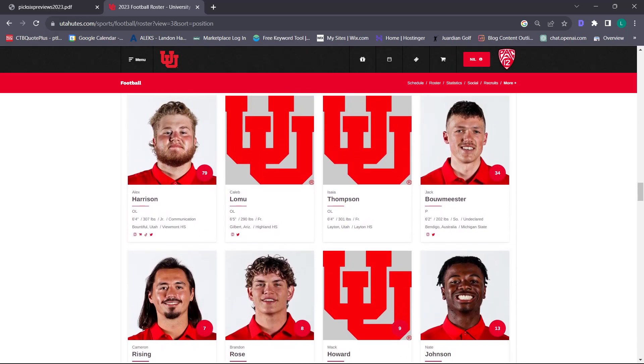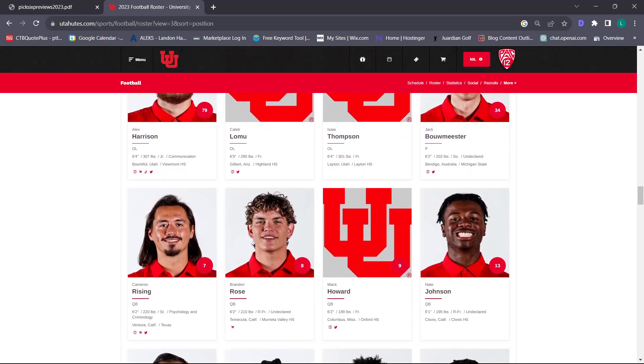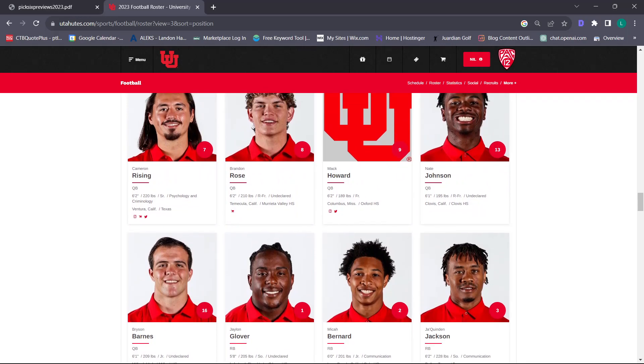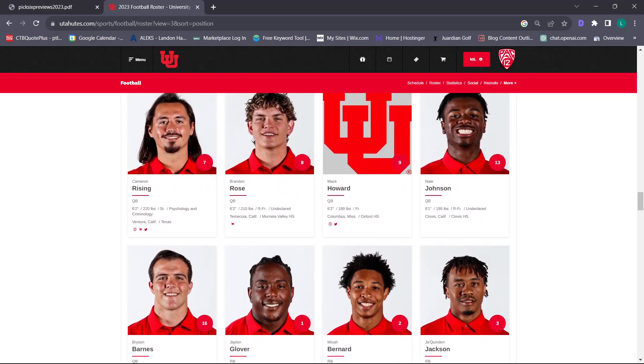We have Cam Rising at quarterback, Brandon Rose is as of now the QB two in competition with Bryson Barnes and Nate Johnson, and Mack Howard as a true freshman coming in. We don't really expect to see him play this year, but he's a very quality depth option. How do you guys feel about the QB room?